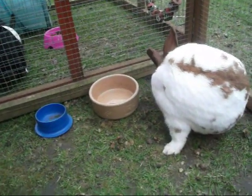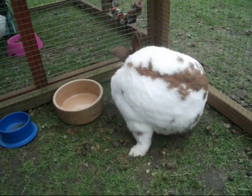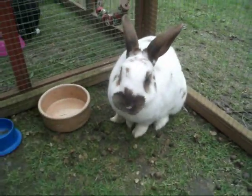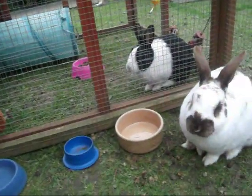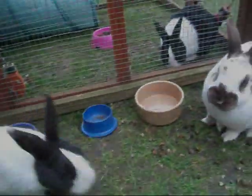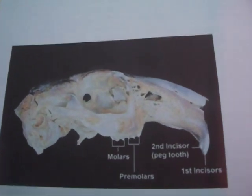This week is Common Health Problems with Rabbits. I'm going to be talking about teeth problems because I have experience with that - Mischief here has teeth problems and has to go and have them burred every month. I hope that this video will help you with anything you don't know and help you with any problems. I'll start off with showing you these pictures, which are of a rabbit's jaw.